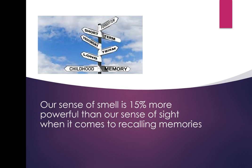Did you know your sense of smell is actually 15% more powerful than your sense of sight when it comes to recalling memories? Your olfactory bulb and limbic system are linked to long-term memories, which is why smelling something might remind you of your grandmother from 35 years ago. If I smell moth balls, it takes me back literally 35 years.